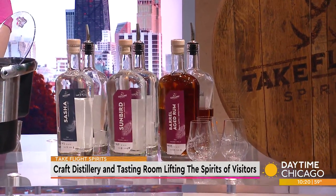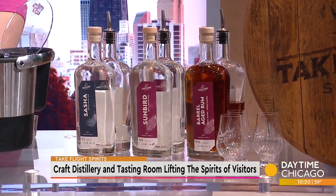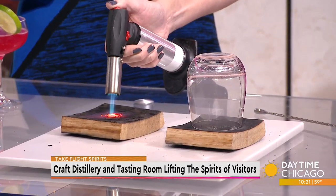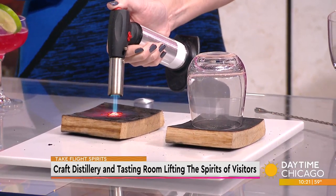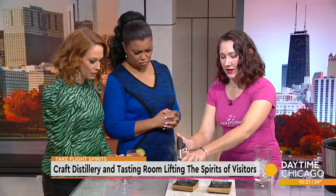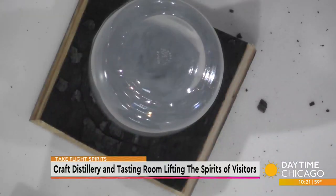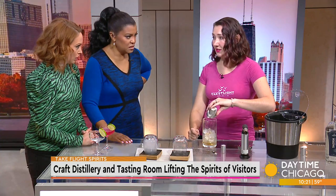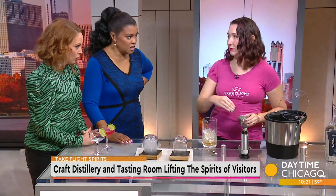So every time you come in you're going to have a different experience and you're able to tell them what's coming up next. All right, so what are you making for us today? So today we're going to start with one of our top selling cocktails — it's a barrel aged rum smoked old fashioned. We're going to get a little toast on this wood here and smoke the glass for you. And we're starting with Demerara syrup which is made with raw sugar, which is the same sugar we use in our rum.